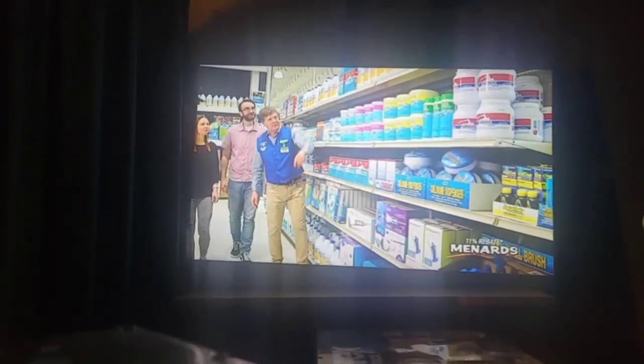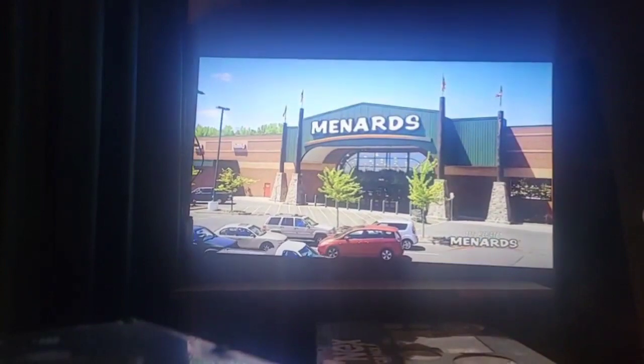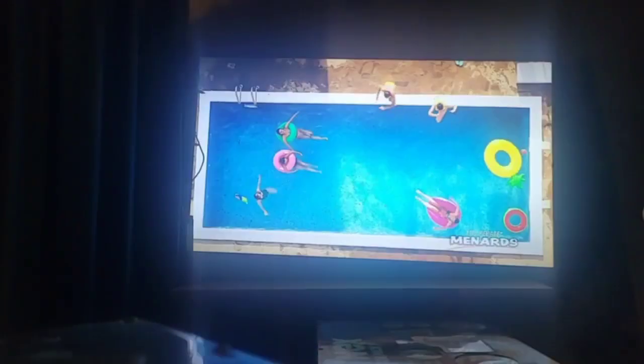Medard's has it all from big to small, and everything in between. Plus, get an 11% rebate.